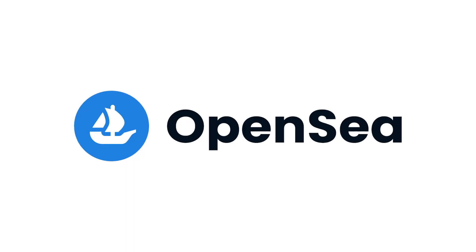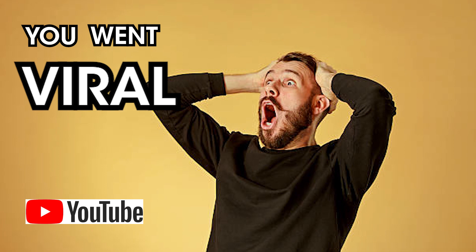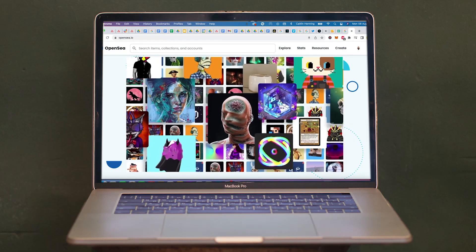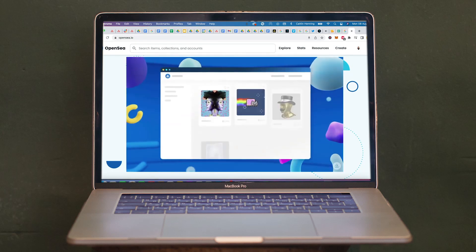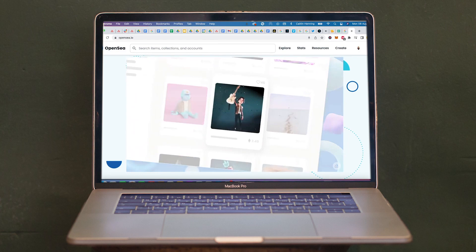Number four: OpenSea. OpenSea is not a pirate shanty of yore that'll go viral on YouTube, but it has a lot of potential. OpenSea is an American online non-fungible token marketplace that allows people to easily create, sell, and buy NFTs.